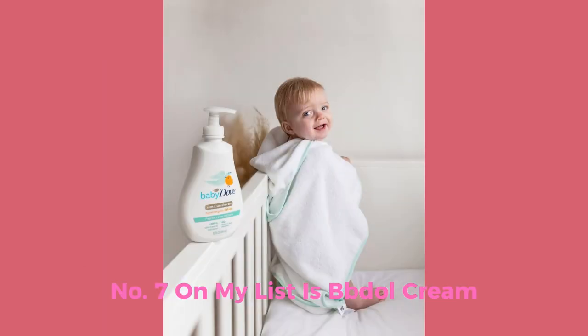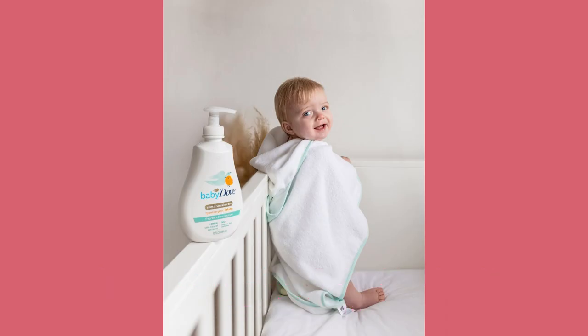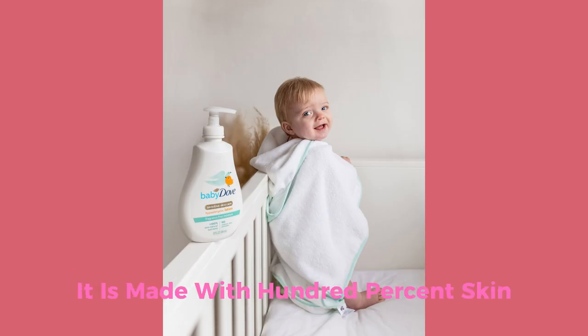Number 7: Baby Dough Cream. It gently moisturizes baby's skin for up to 24 hours and suits dry skin from the first use. It is made with 100% natural skin nutrients and helps maintain delicate baby's skin within its natural moisture all day long. It is curated without dyes, suitable for daily use, and suitable for newborns and children.